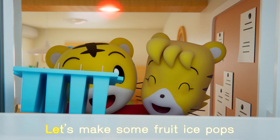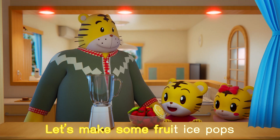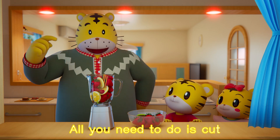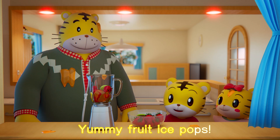Since it's hot outside, let's make some fruit ice pops. All you need to do is cut, blend, pour, and then freeze. And then you will have some yummy fruit ice pops.